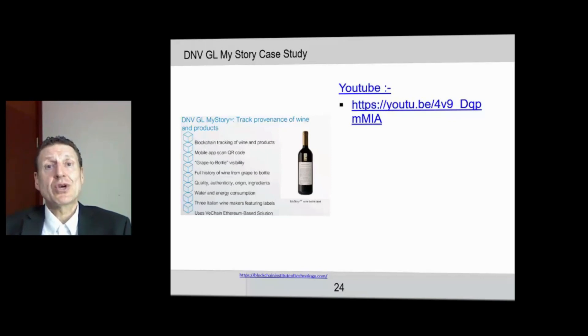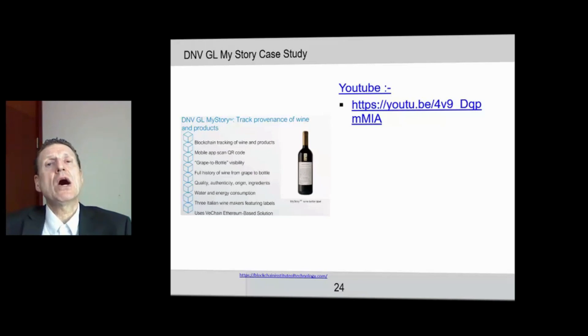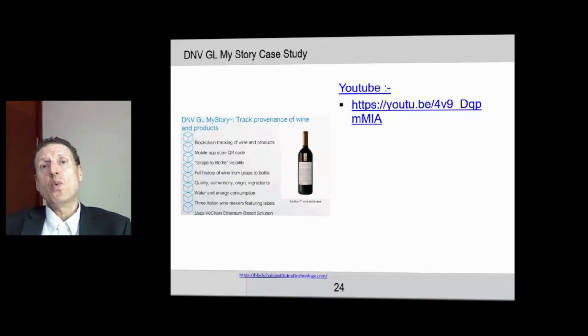It's amazing that you can do that these days. The whole reason they're doing this is to give the consumer a greater sense of ownership and involvement in the making of the product they are consuming. They are also doing this with turkeys sold in the US — you scan the QR code and can trace that turkey back to the exact farm it came from.